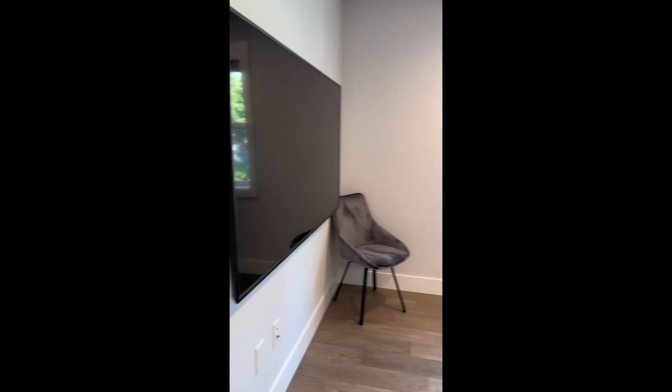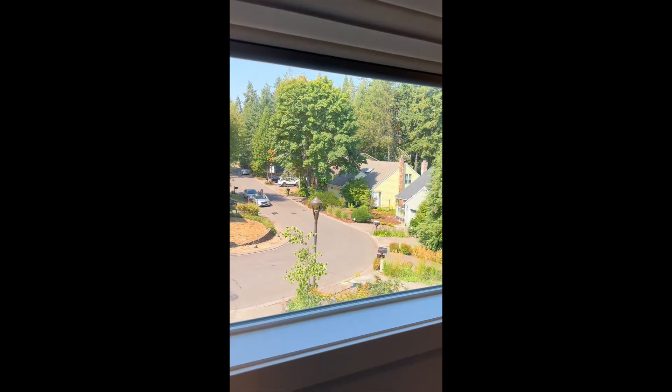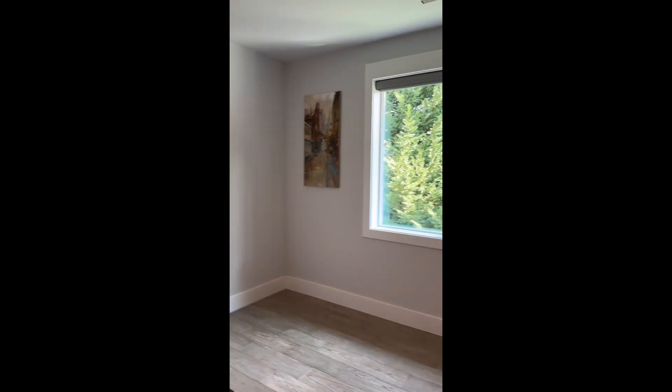This is definitely more of a formal bonus or loft area — whatever you would like to use this space for, there's room for whatever your heart desires. The window coverings throughout are very unique and elegant — you can have partial openings or close them fully for full privacy. And this is your secondary potential primary bedroom, very spacious, with a walk-in closet right here.